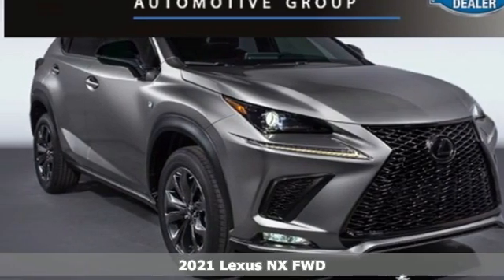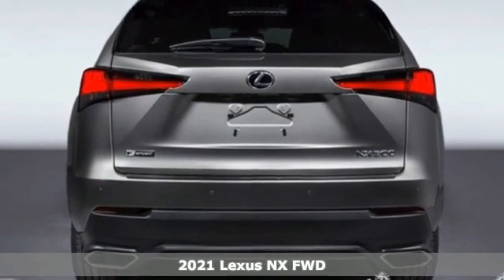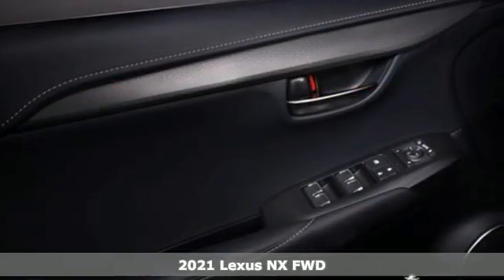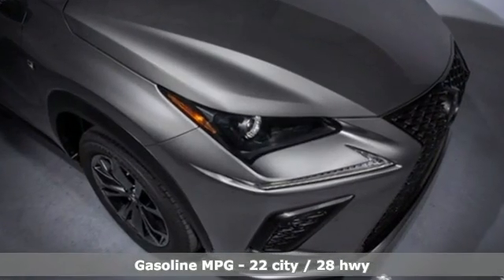Here's a new 2021 Lexus NX. This is the crossover for any urban adventure, thanks to a turbocharged engine, aggressive exterior design, and an interior built around you. It comes with all the amenities you need.